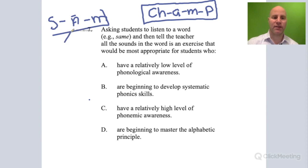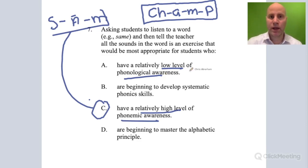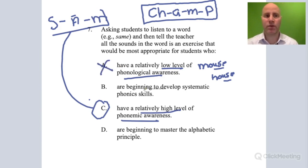The answer is definitely C — this is a phonemic awareness activity at a highly advanced level. Make sure you understand why A, B, and D are wrong. Phonological awareness involves hearing sounds, but this is an advanced skill, so it wouldn't be a low-level phonological awareness skill. A low-level example would be a child recognizing that 'mouse' and 'house' rhyme — that's basic phonological awareness. Breaking up individual phonemes is more advanced, which is why C is the correct answer.